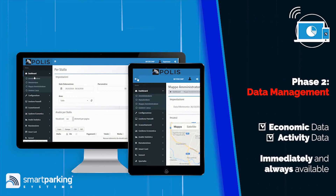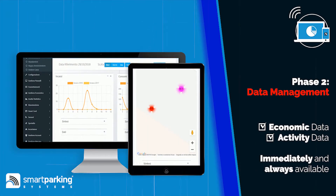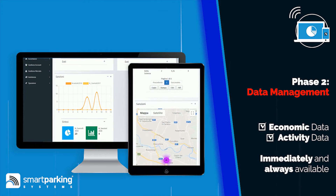Thus, payment and occupation data will be immediately and always available for all of the subjects which are involved in the parking processes.